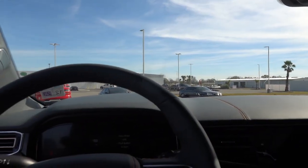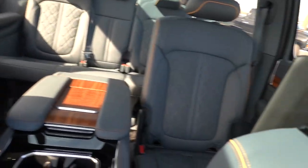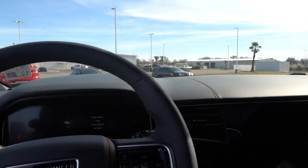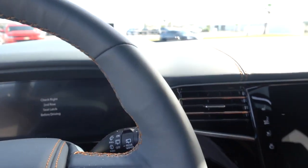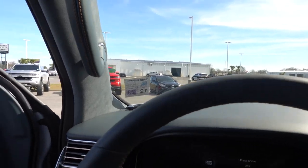This has screens everywhere — there's screens everywhere in this thing. I mean, there's a heads-up display too, which is kind of a screen if you think about it.